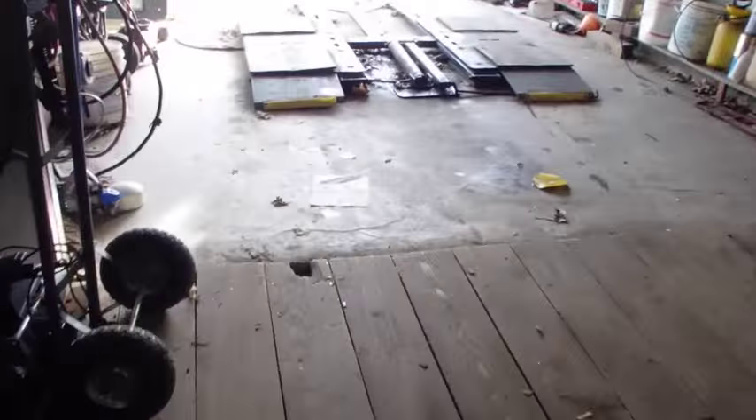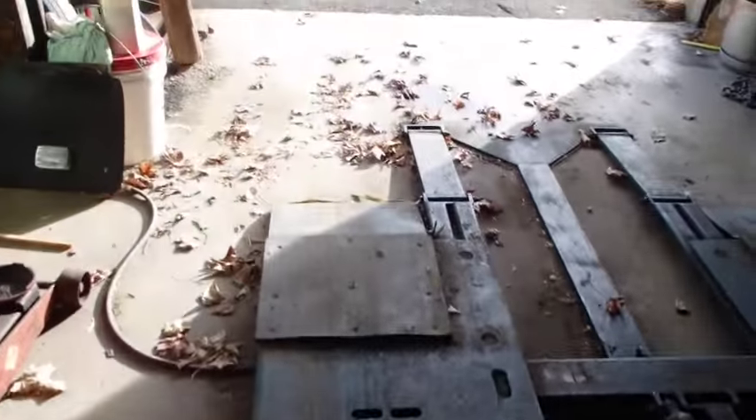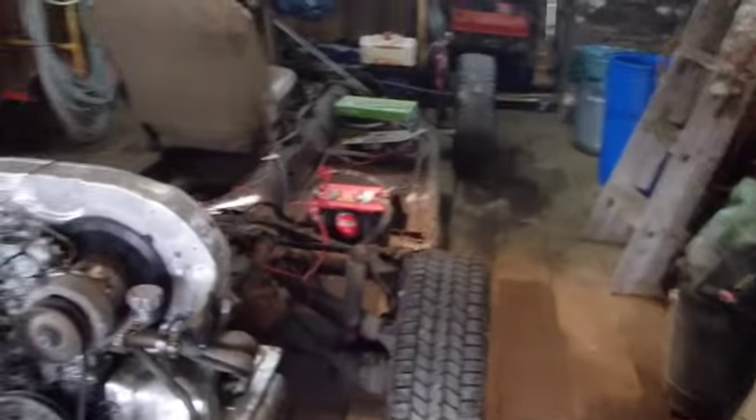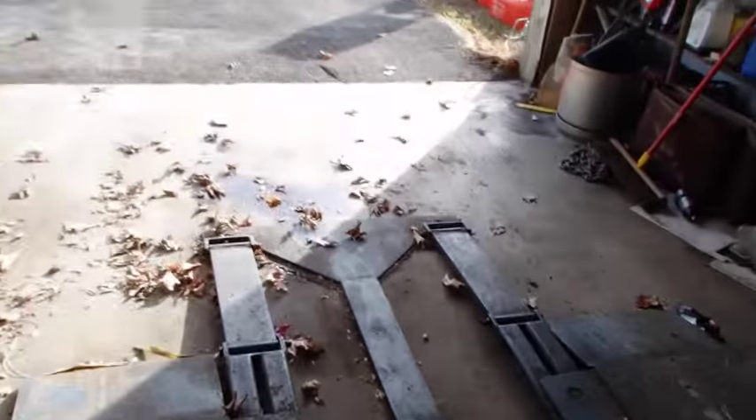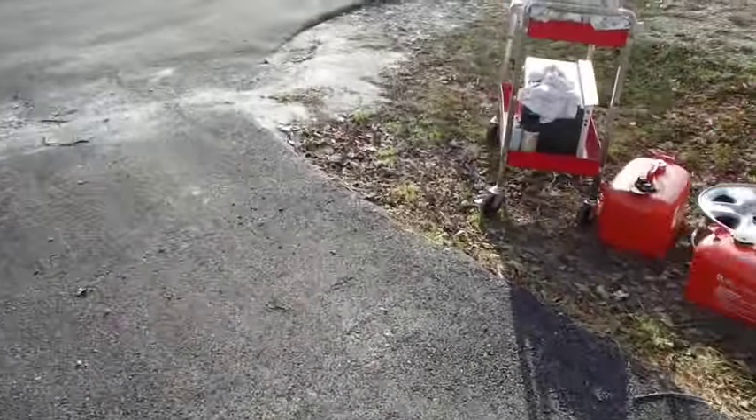I'll sweep up a little bit before I do any of that. Let's see how close we are to being able to get the rat rod to drive into the barn under its own power, and whether or not it will fit in there.